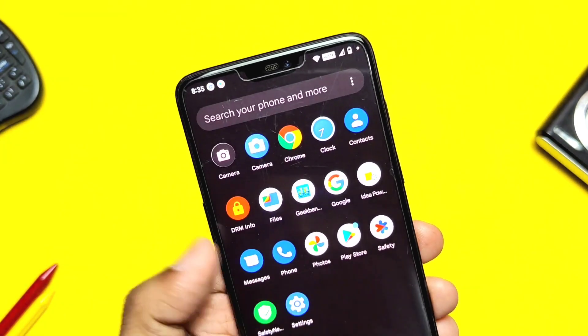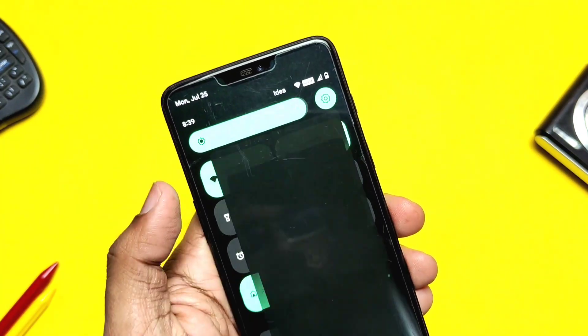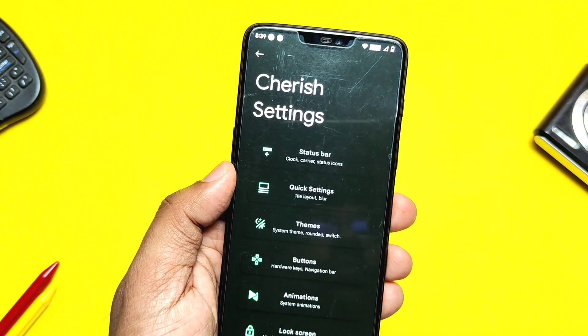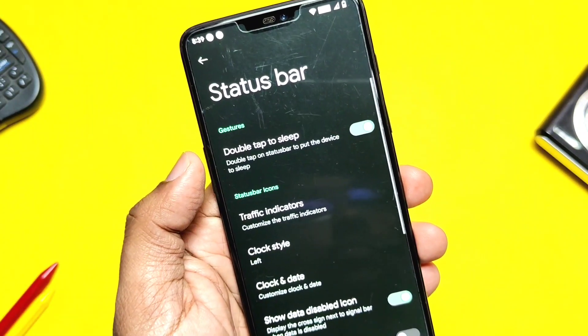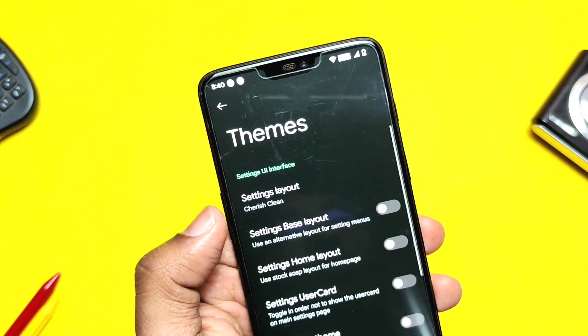Now let's check out the customization the ROM offers. The ROM has a separate settings tab called Cherry Settings, which houses all customization options — status bar, clock settings, themes, etc. The status bar tab has all settings like date and clock style, traffic indicators, 4G icons, VoLTE icons, and so on.